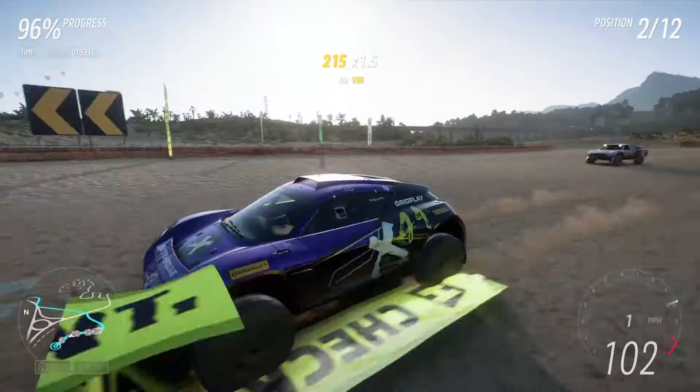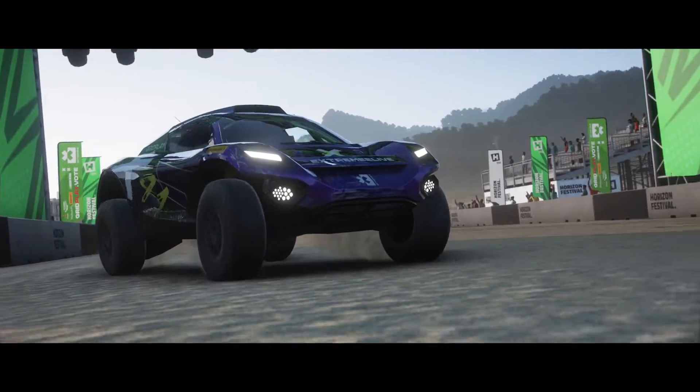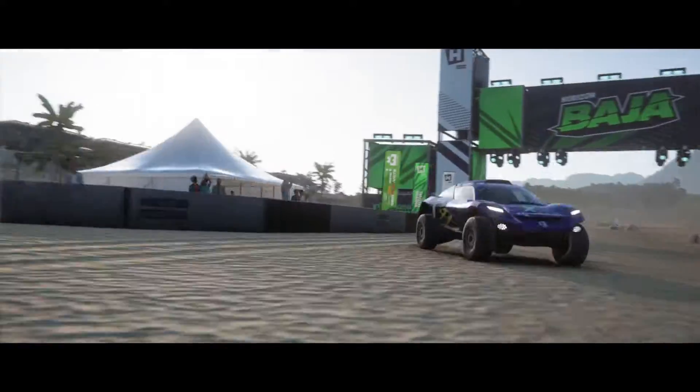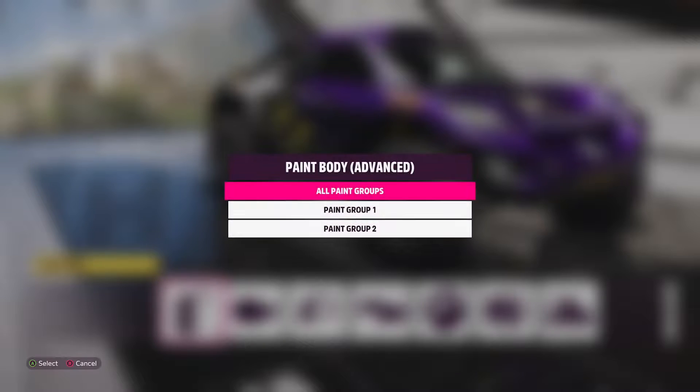I know some people might not be a fan of these but I think they actually look pretty cool. We didn't get first place but it was very close — you get the idea. This car is all right stock.